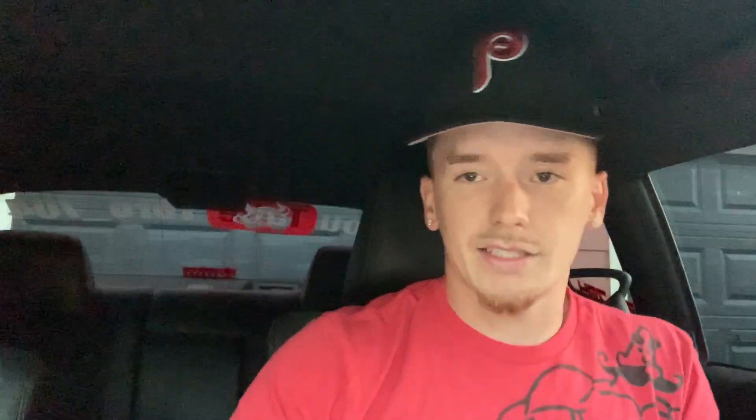You guys see the price — $49,665. Now let's go ahead and get into what it costs to actually own this car. I'm not going to talk about gas or upkeep — I'm literally talking your monthly payments and your insurance.